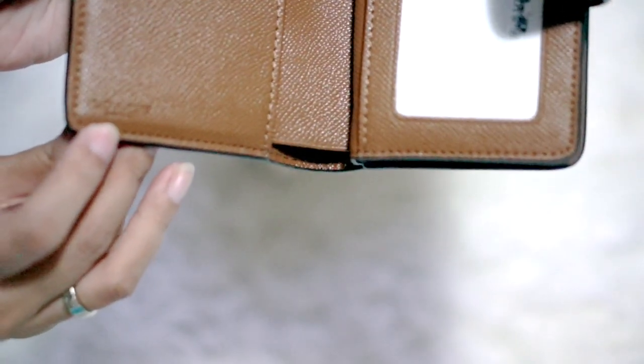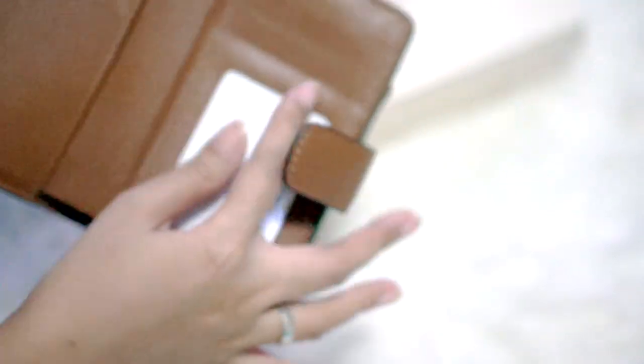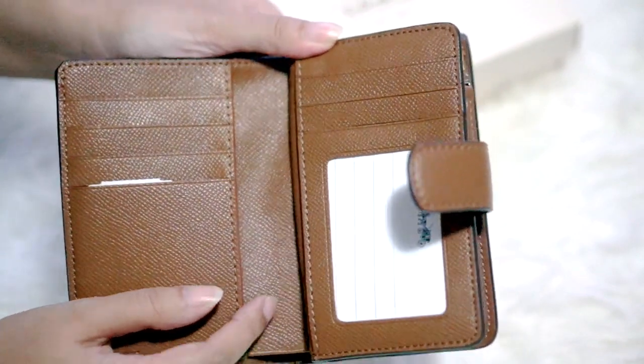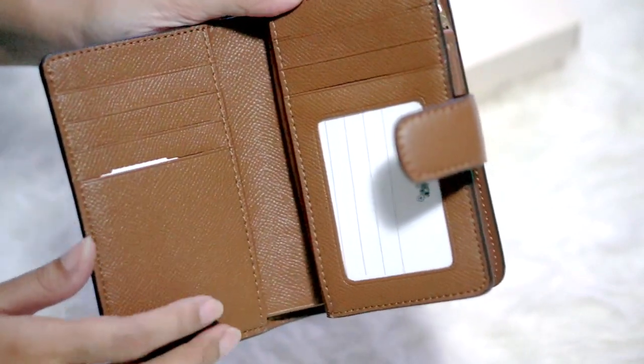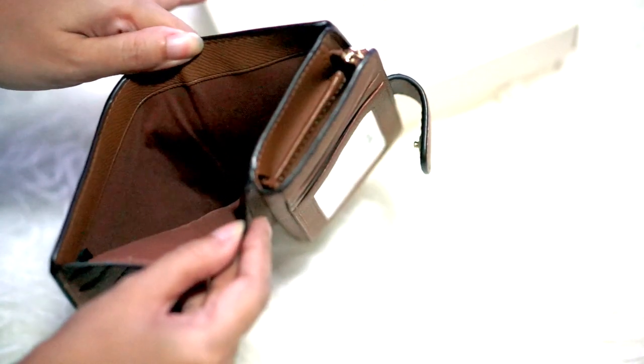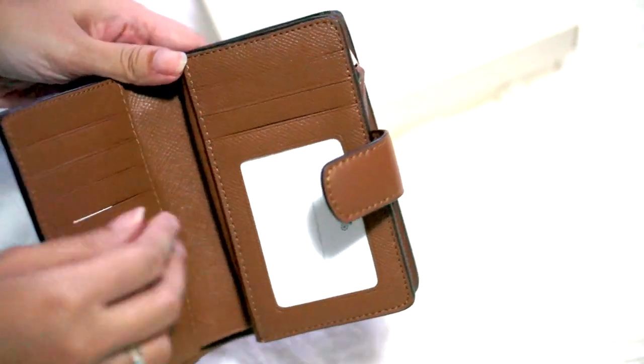I'll put it back here — there's a Coach logo indented on it. Overall, I really love this wallet because it's simple, it has very neat stitching, and it looks elegant. It also has a deep big pocket for your money.